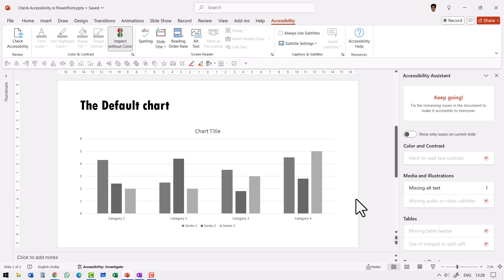So the solution is: whenever you make your charts, go to Review, Check Accessibility, and click on Inspect Without Color to see if it is possible for anybody with any disadvantage to look at your chart and understand the information. Another common reason why your slides might not be understood well is because of visual and auditory impairment. Thankfully, PowerPoint has a solution for that too.